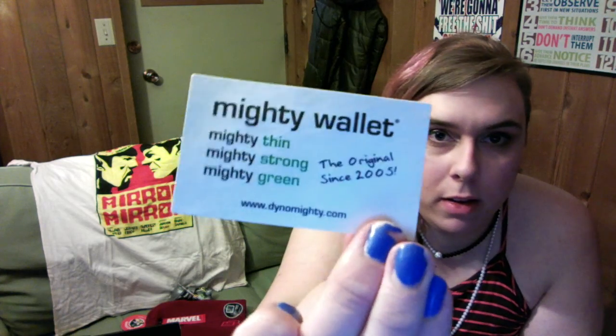Next we have this thingy here — I'm not sure what it is at first, but it's a wallet. It's the Mighty Wallet — 'mighty thin, mighty strong, mighty green, the original since 2005.' It came with a little fake five-dollar bill that actually has a coupon code on it, and a challenge: 'dare to tear' — I'm guessing you're supposed to try and tear the Mighty Wallet and see if you can.